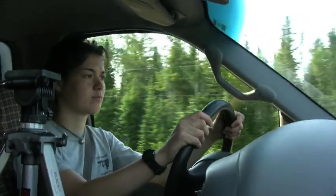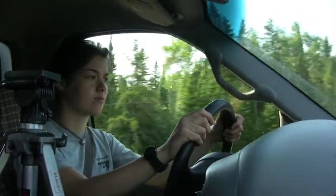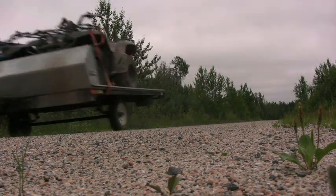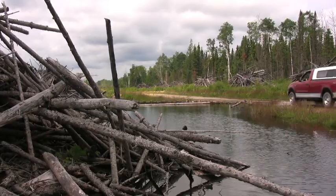Every day, we packed the truck with the equipment we needed for the day and headed out. To reach the rings, we would drive down extensive logging roads, sometimes an hour before we could go no further with the truck.